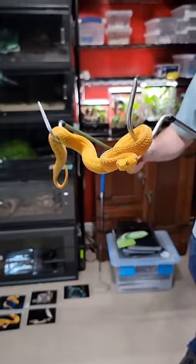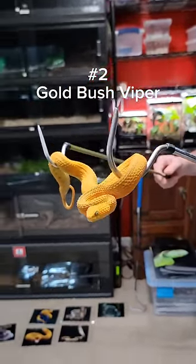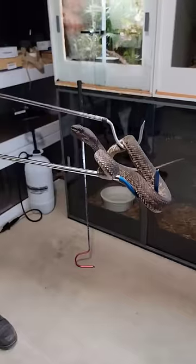At number two we have the golden Atheris squamagera, or bush viper. This one's prettier than the green one.